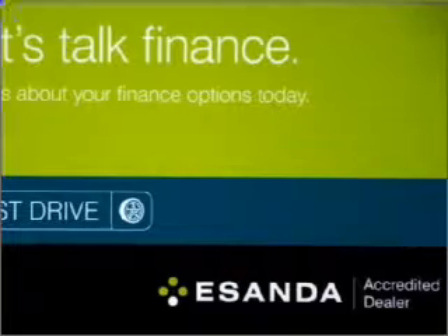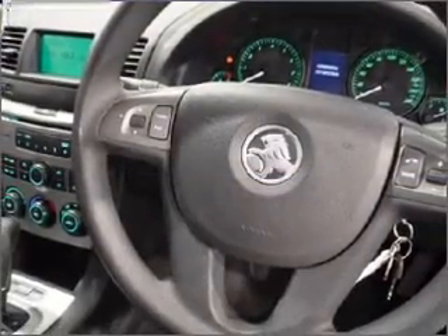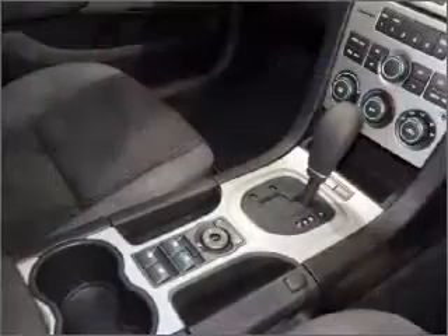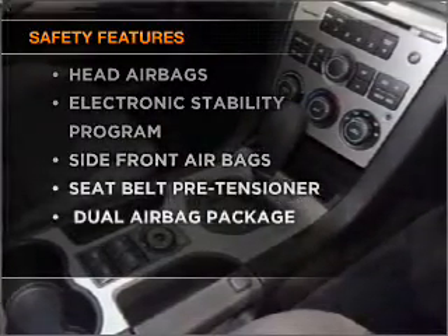Premium wheels give a more luxurious look. The anti-lock braking system will help to keep you safe on the road. If safety is a concern, know you are covered with this vehicle's features.